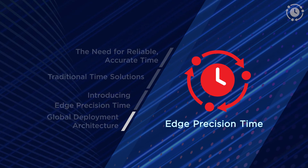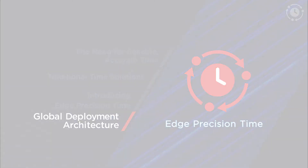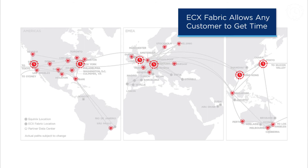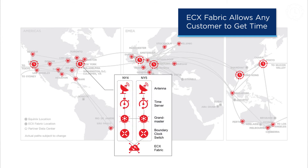Let's see how an example deployment architecture will look like once the service is available globally. We will source the time in certain key metros globally, at least two in a region. Through ECX Fabric, we will then be able to distribute time with a high degree of accuracy to all other locations on ECX Fabric. Each one of these metro deployments — in this example, New York — has a fully redundant stack of GPS antennas and the necessary timing infrastructure in two data centers within the metro, which in turn connects to ECX Fabric.